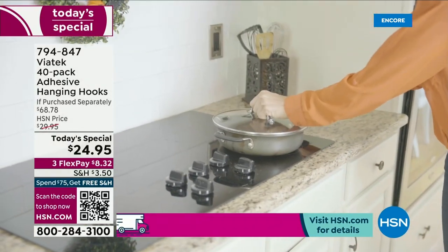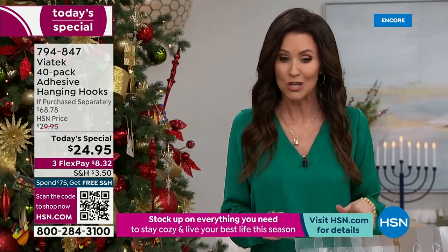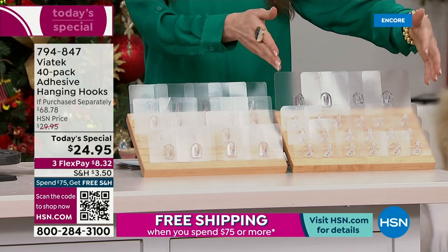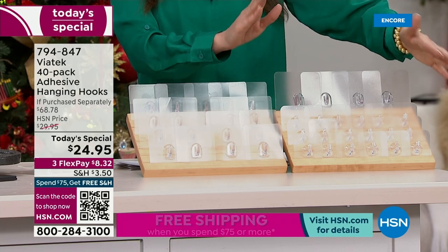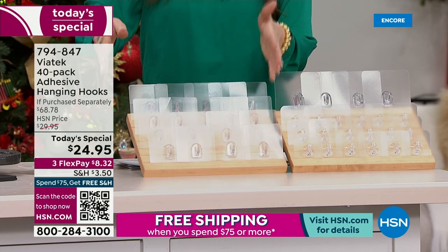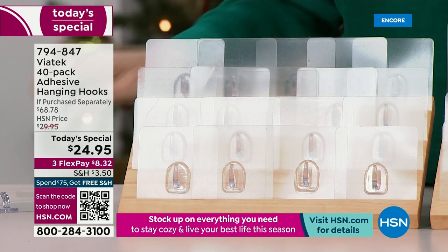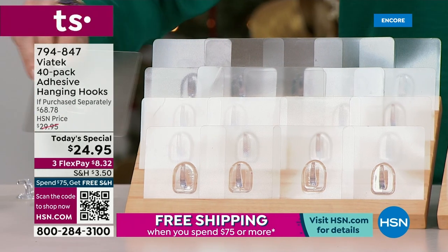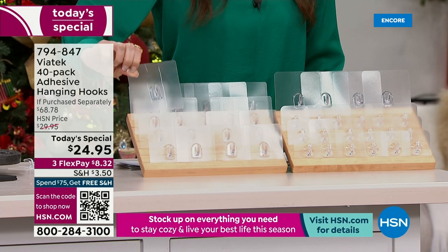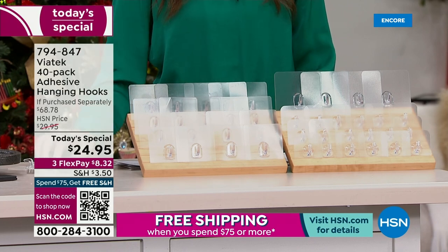We have never done a configuration this big — you are getting 40. You're going to use them all over inside and outside your house. You're getting 18 of the small hooks that will hold up to 11 pounds, completely removable without any trace on any finished surface. You're also getting 18 of the large hooks that will hold up to 18 pounds. And you're getting four of the jumbos. That's a $68.78 value today, and today only, for $24.95. Get them home for $8.32 on any credit card.